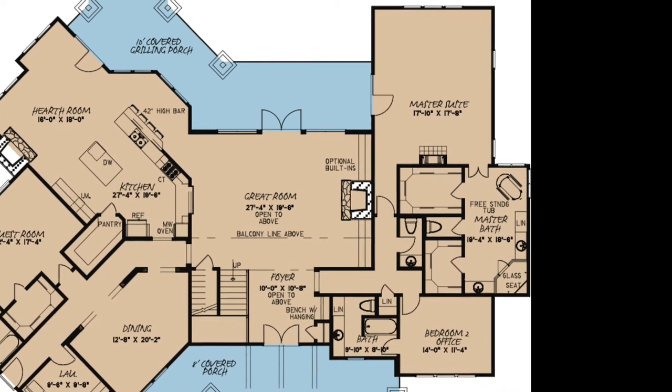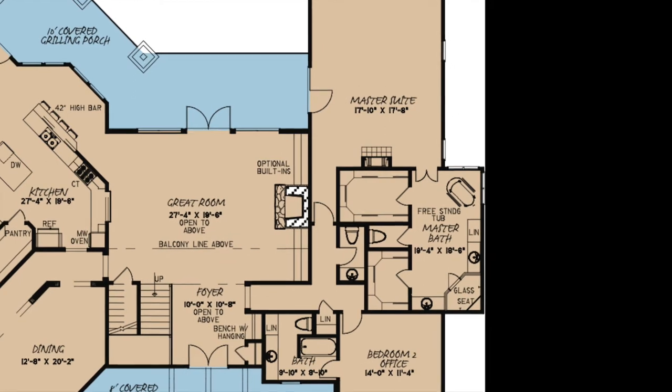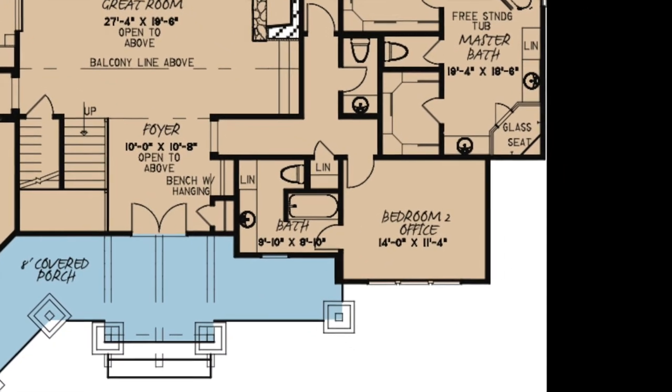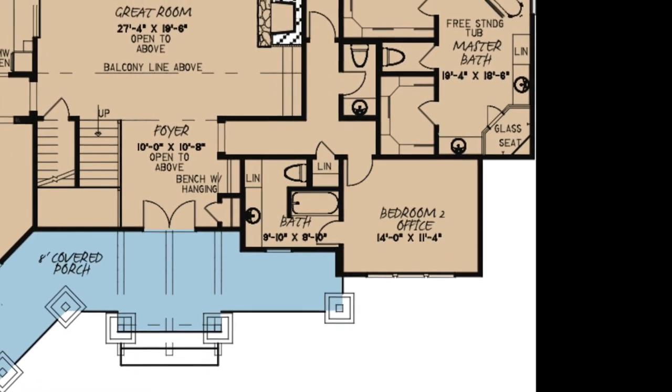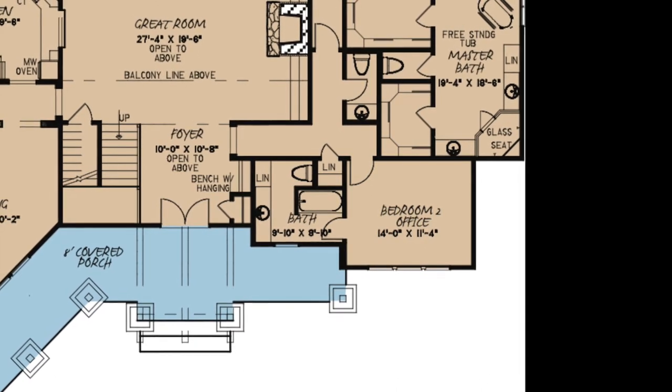On the right side of the home, you'll find the space for another bedroom or home office and the master suite. Down the hall, there is a linen closet and bedroom two. This area can easily be used as a home office. Here, you'll find a full bathroom with an additional linen closet.